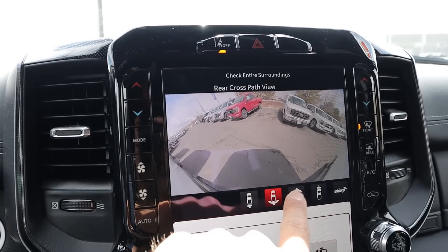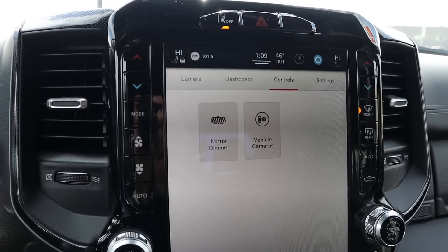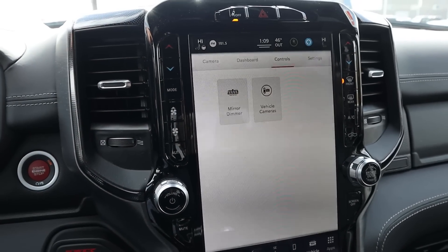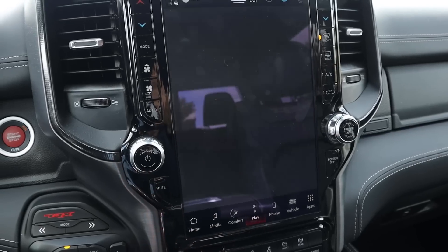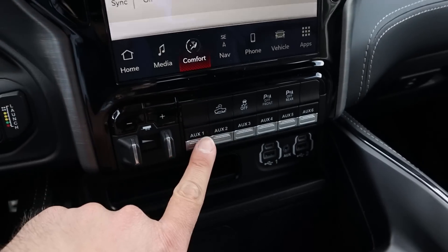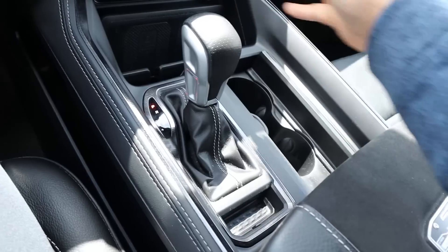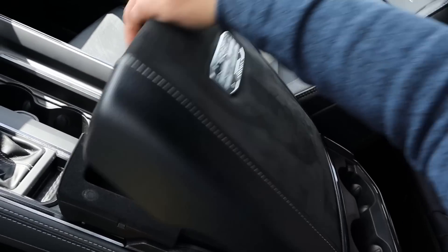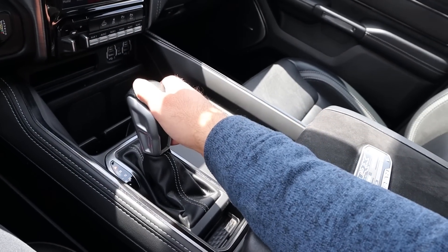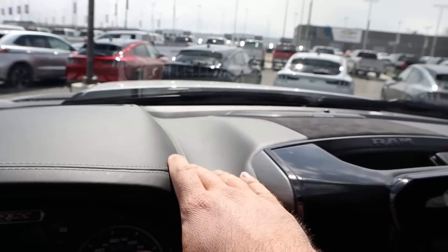The TRX has a 360-degree camera system with multiple viewpoints, helpful because this is the biggest and widest truck of the bunch. There are analog climate controls on either side of the infotainment system, which is usable though some menus take a moment to load. Heated and ventilated front seats, auxiliary switches for off-road use, off-road cruise control, and integrated trailer brake controls. The center console has a cool shifter but doesn't slide like the regular Ram. The glove box is labeled TRX, and there's nice leather trim throughout the dash with more Alcantara and a camera mirror.